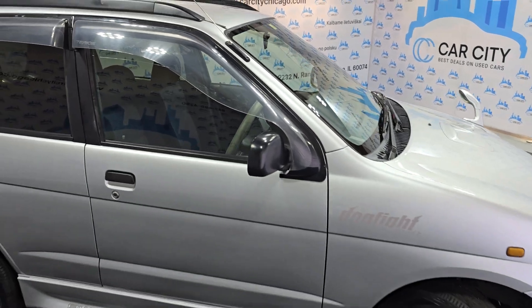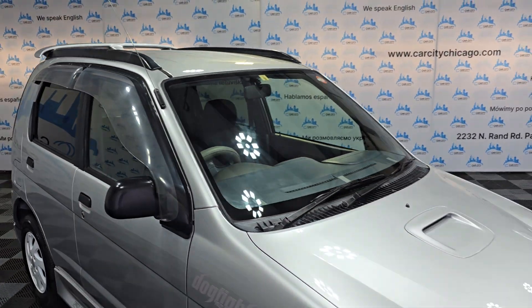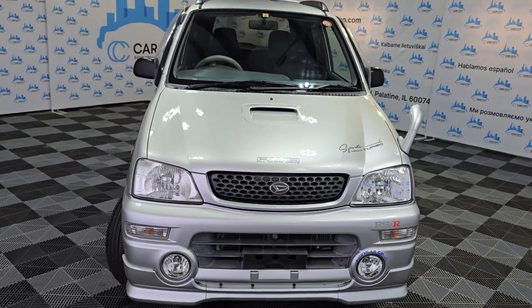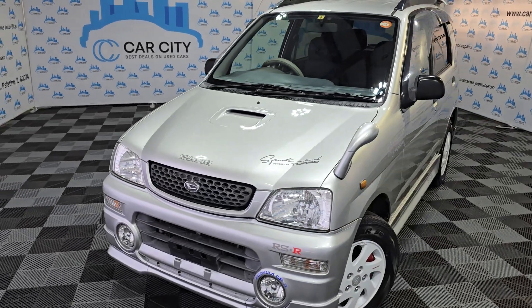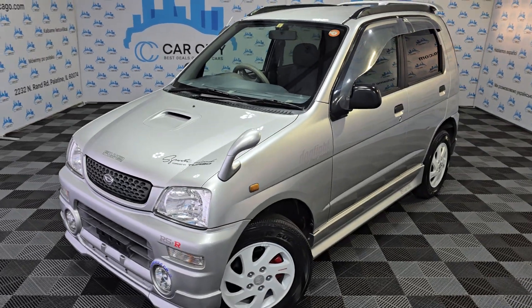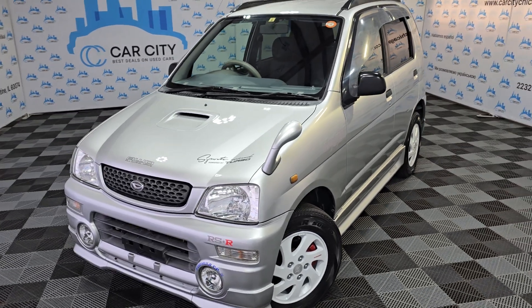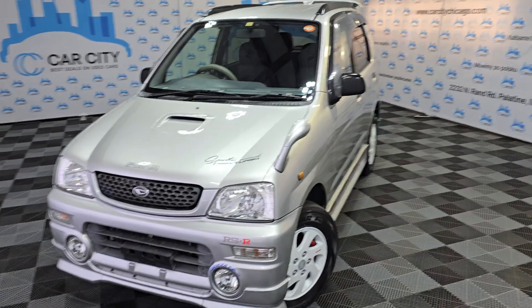So if you guys are looking for a fun vehicle, a nice looking one, it's going to be listed for $11,000, which is pretty cheap for a Toyota. It's definitely a fun vehicle to drive.